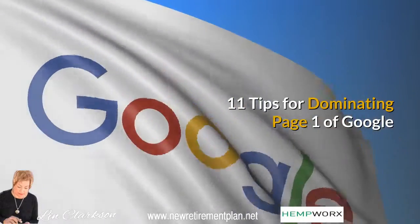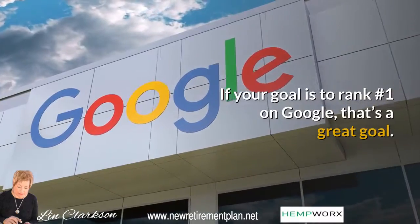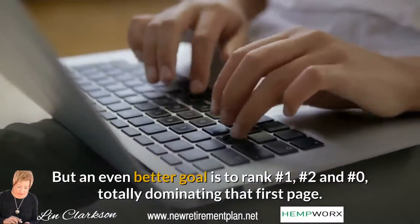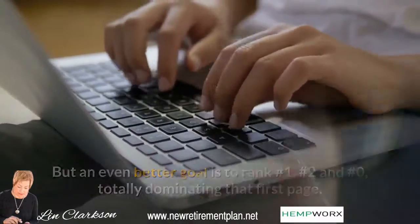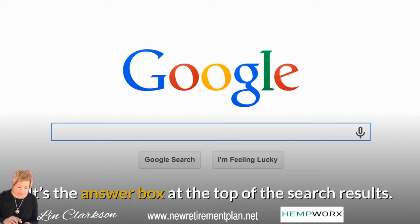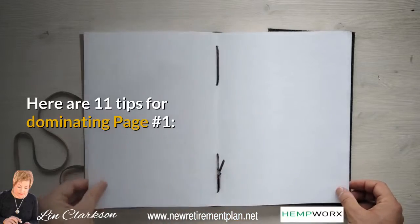11 Tips for Dominating Page 1 of Google. If your goal is to rank number one on Google, that's a great goal. But an even better goal is to rank number one, number two, and number zero — totally dominating that first page. What's number zero? It's the answer box at the top of the search results. Here are 11 tips for dominating page number one.